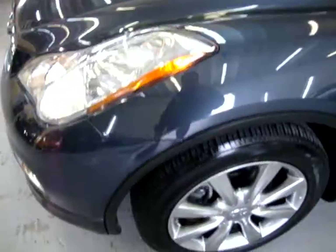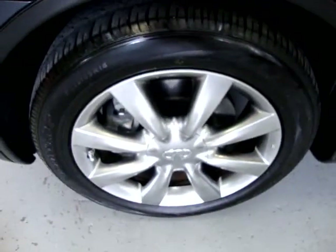Your left front fender. Same thing with the wheel — perfect shape, no curb rash, no cuts, no discoloration, no oxidation, no corrosion of any kind.